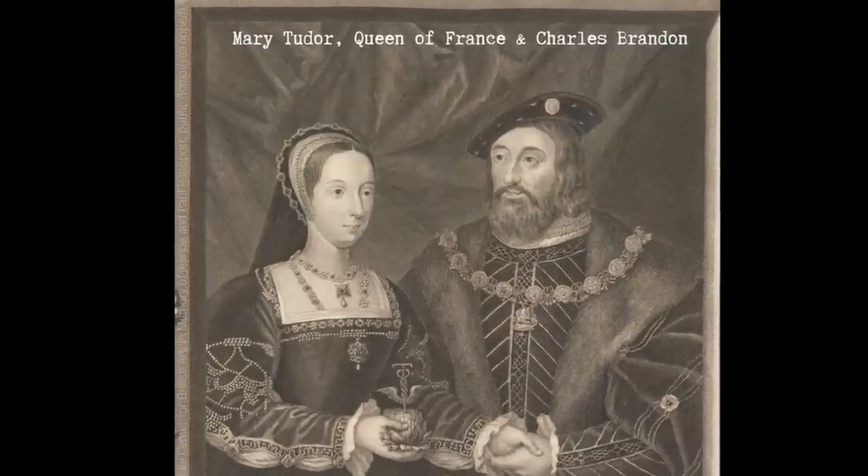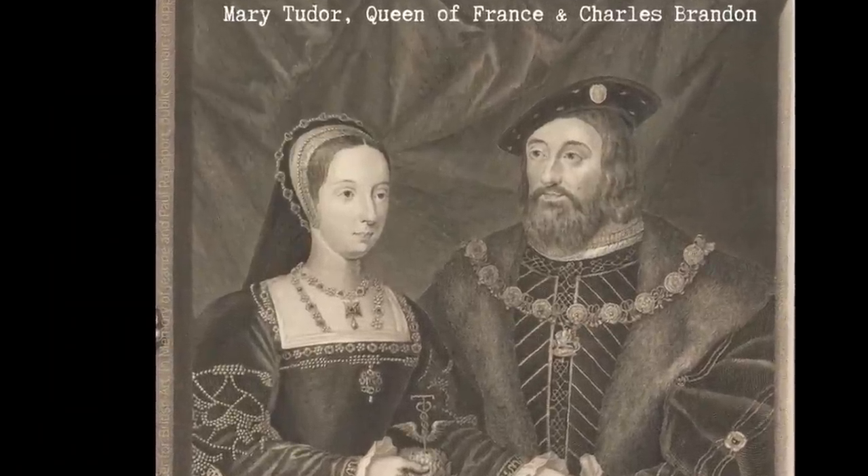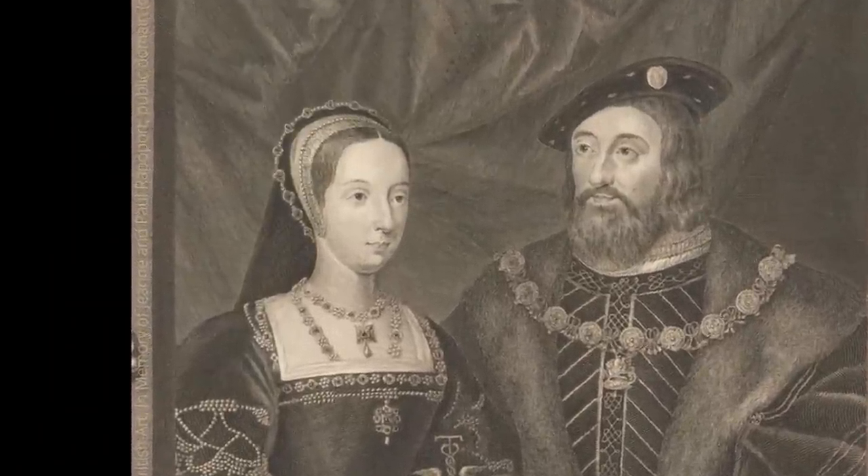Dr Emerson also puts paid to the idea that the portrait might be of Henry VIII's sister Mary Tudor, who married first King Louis XII of France and second Charles Brandon, Duke of Suffolk, correctly noting that she was described as having fair hair and that any initial jewellery she wore to mark her second marriage would have used the letter S for Suffolk, not the letter B for Brandon. I would also add that the lady in the Hever rose portrait is not wearing a wedding ring, which does not fit with it being Mary Brandon Suffolk during her second marriage. I am therefore confident that this is intended to be an image of Anne Boleyn.